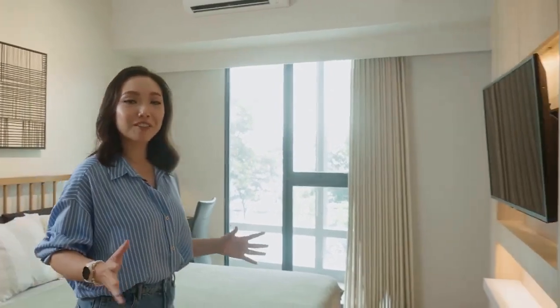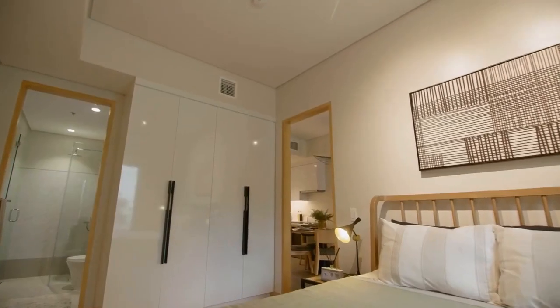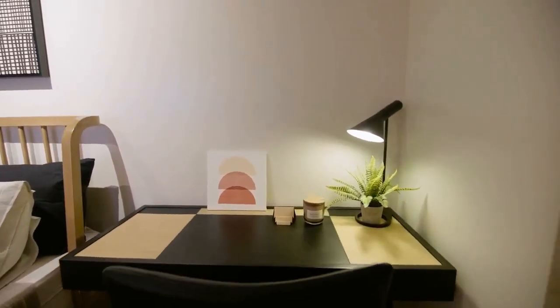Moving on to the master bedroom, which can easily fit a queen-size bed. On this side is a generous space for your closet with built-in cabinetry. In just a few steps you've got space for a vanity area or a work-from-home setup. If it were up to me, I would maximize the strategic space near the window for natural light by turning it into a dedicated study and meditation area.